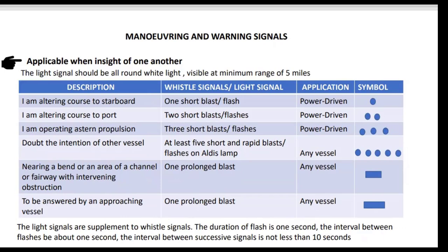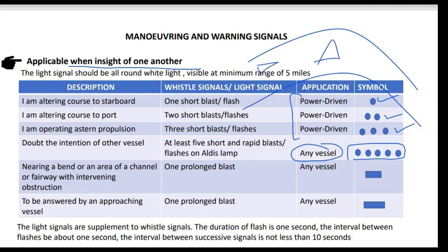Maneuvering and warning signals are applicable when two vessels are in sight of one another. The light signal should be an all-round white light, visible at a minimum range of five miles. Altering course to starboard is one short blast; altering course to port is two short blasts — these are power-driven vessel signals. Engaging astern propulsion is three short blasts for power-driven vessels. The doubt signal — which applies to any vessel — is five short and rapid blasts. When nearing a bend or area of channel with an obstructed view, a vessel sounds one prolonged blast, and any vessel inside that area answers with one prolonged blast.